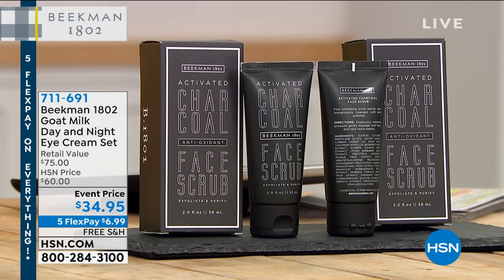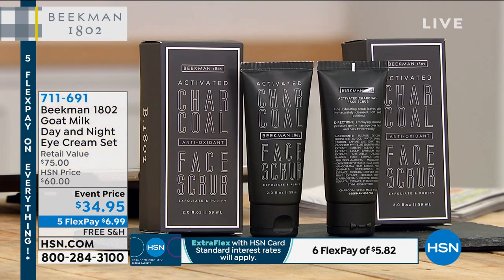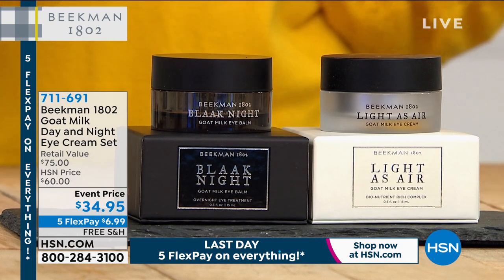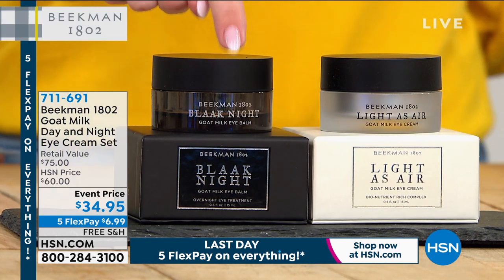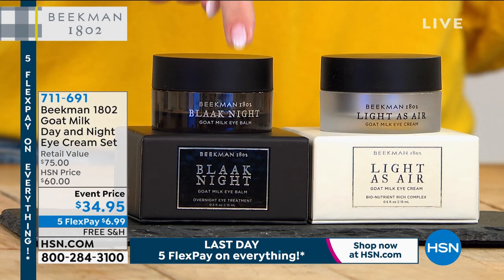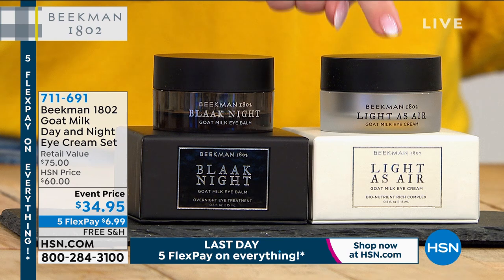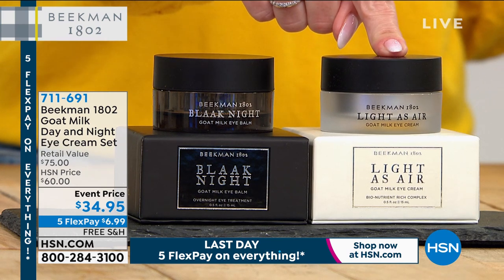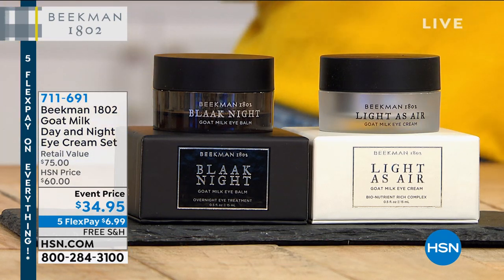We've got a special for you — the eye cream. We have a special formulation for your eyes: one for the day and one for the night, with the right formulation to address bags, puffiness, lines and wrinkles, and dark circles. Right now if you were to go buy the Black is Nice intense overnight treatment alone, it's $40. For $5 less than the night treatment, we're giving you the day treatment as well, valued at nearly $35. So you're getting both full size — under $7 gets it home, free shipping and handling. Item number 711-691.